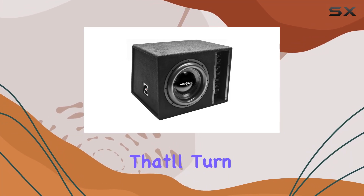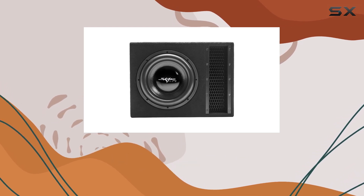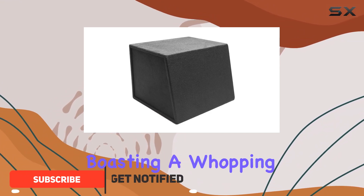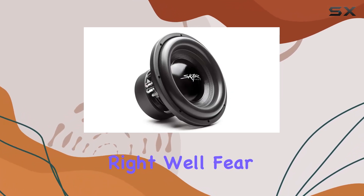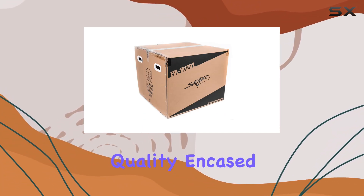If you're on the hunt for thunderous bass that'll turn heads every time you hit the streets, look no further than the Skar Audio EVL1X12D2. This single 12-inch subwoofer enclosure packs a serious punch, boasting a whopping 2500 watts of power. But power isn't everything, right? Well, fear not, because the EVL1X12D2 delivers on all fronts.